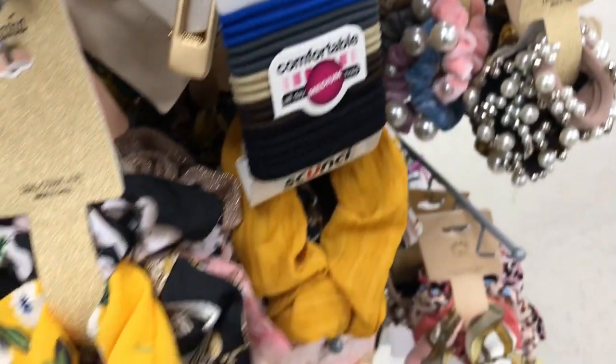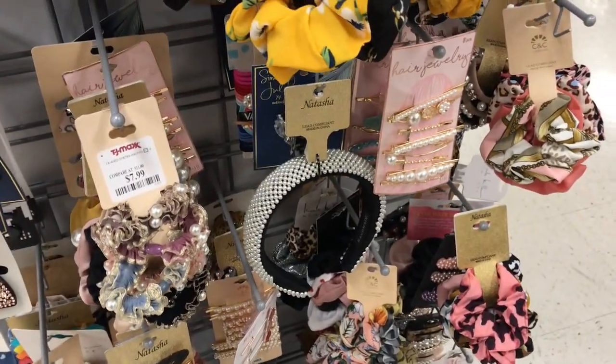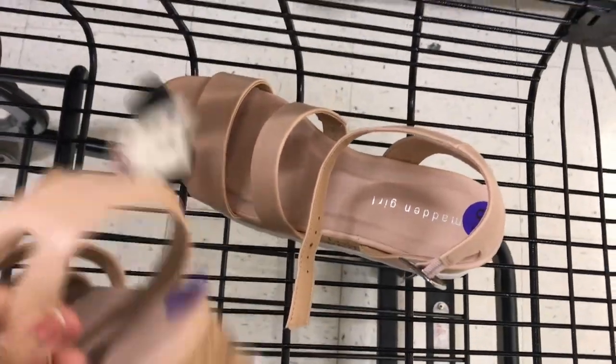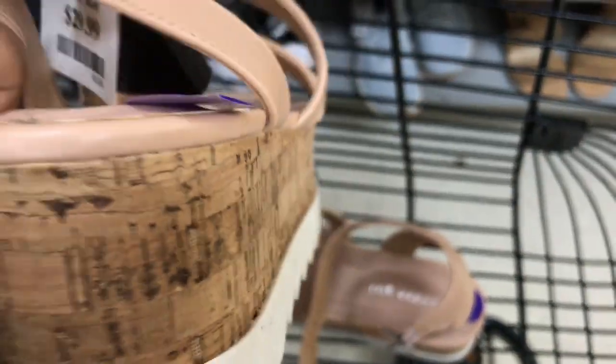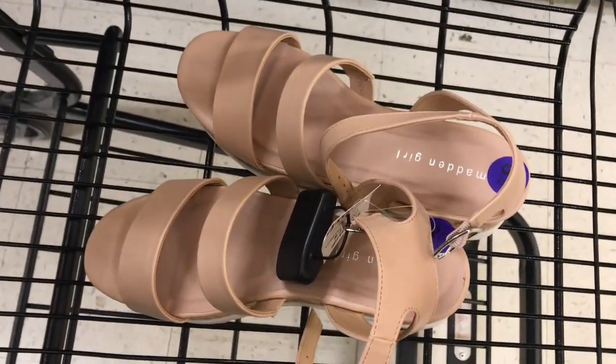It looks like you're wearing it — like a big shirt. We wear so much of this in fashion nowadays. With this kind of heel. If you ask me, I don't like that kind of heel, but she is into it.